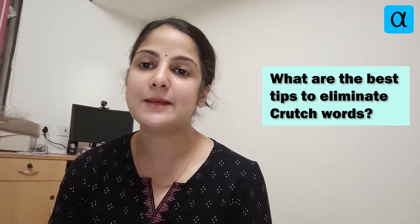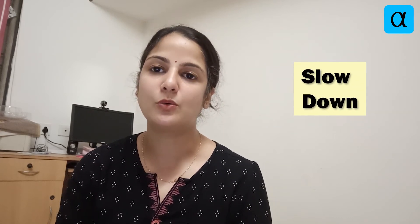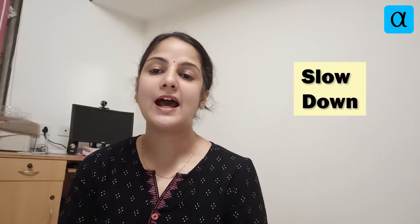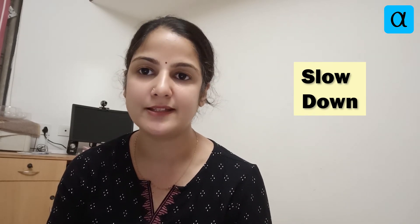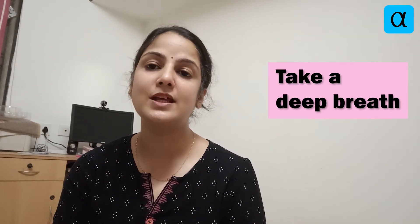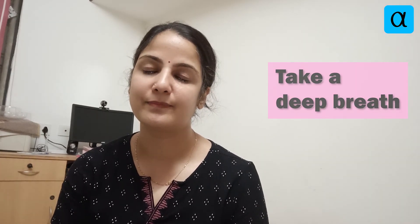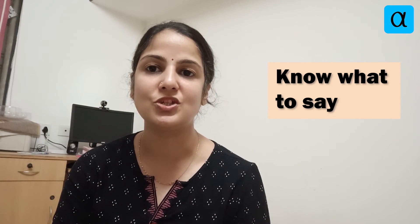What are the best tips to eliminate crutch words? First, slow down as you speak so that you get more time to think of the right phrase. Second, take a deep breath — perceive commas and full stops as you take a deep breath. Third, know what to say — plan your speech. And finally, practice, practice, and practice. It makes you perfect.